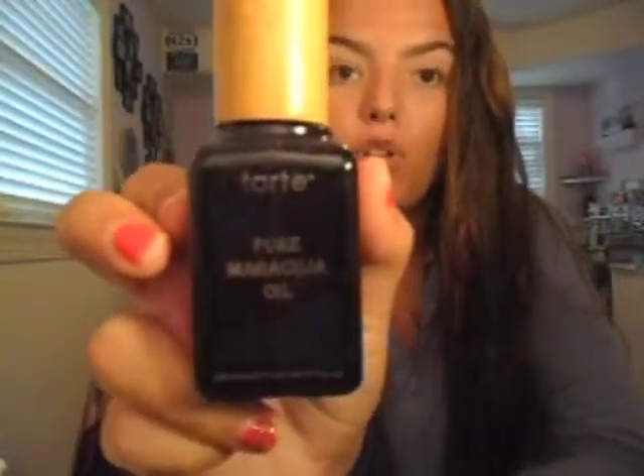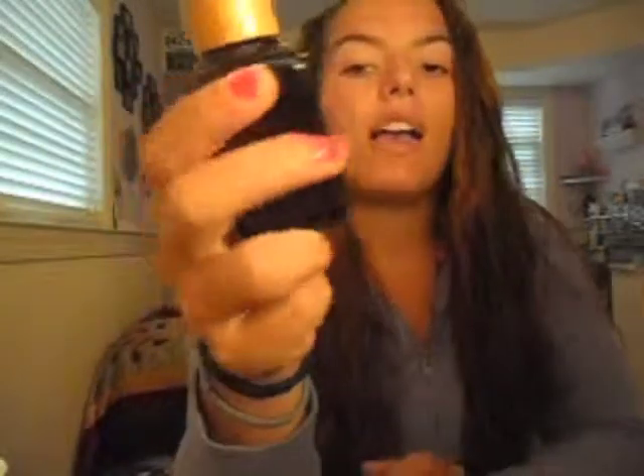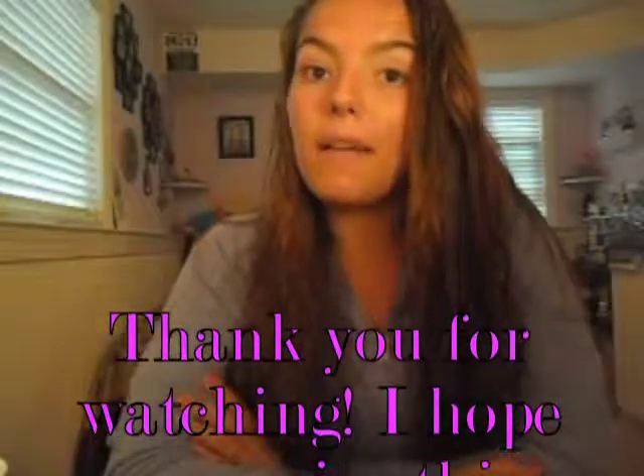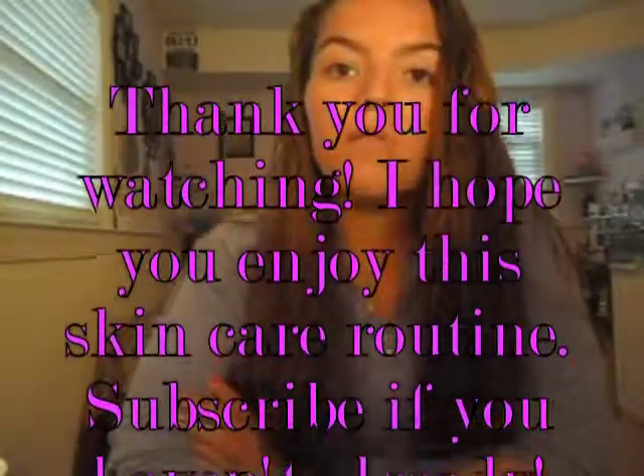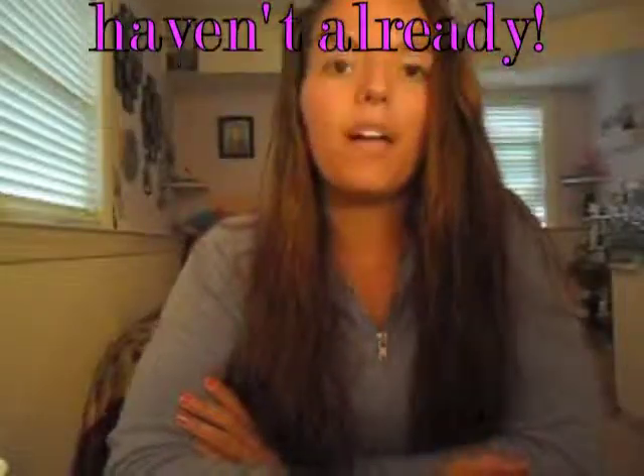That is my current skincare routine, guys. I hope you enjoyed this video. If you have any suggestions on something I should add to my skincare routine, please let me know because I'm looking for new products, like Youth Code and stuff like that. Until next time, guys. Bye.